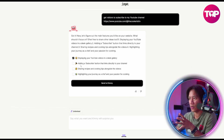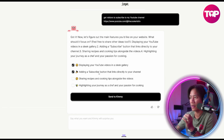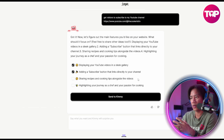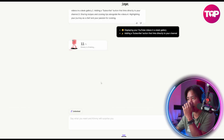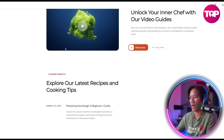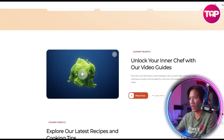So it's suggesting: displaying your YouTube videos in a sleek gallery — yes, that's what I want. Adding a subscribe button that links directly to your channel — that's what I love. Sharing recipes and highlighting your journey as a chef — no need for those. And that is how the page looks already, with all those elements in there.